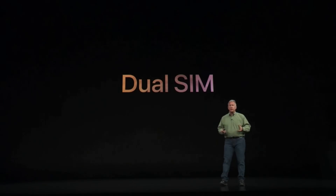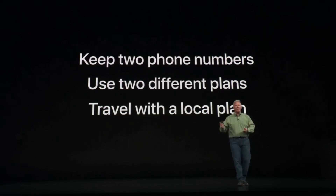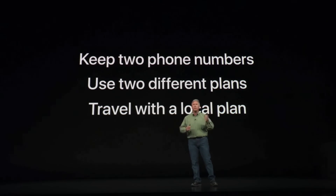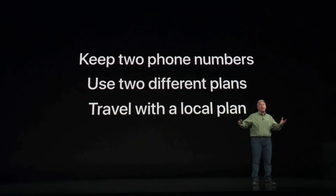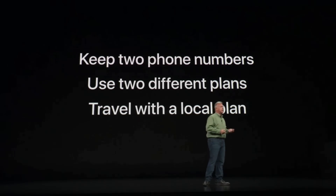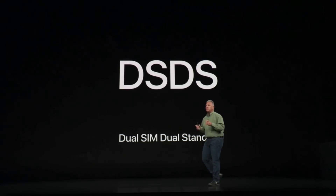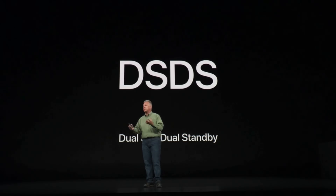One thing we've had requests for is dual SIM capability. Here are some reasons people want dual SIM: some people want two phone numbers on their phone — a home number and a work number. Some want two different plans depending on the region they're in, and many of us like to travel and want to keep our local phone number but also get a data plan in the region we're visiting. To do this in iPhone XS and XS Max, we built a technology called DSDS — dual SIM, dual standby. This means both phone numbers are in your phone, waiting to receive calls, and whichever one gets a call becomes the active line.